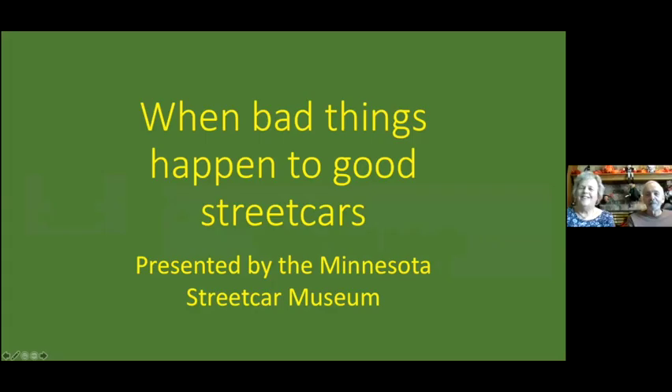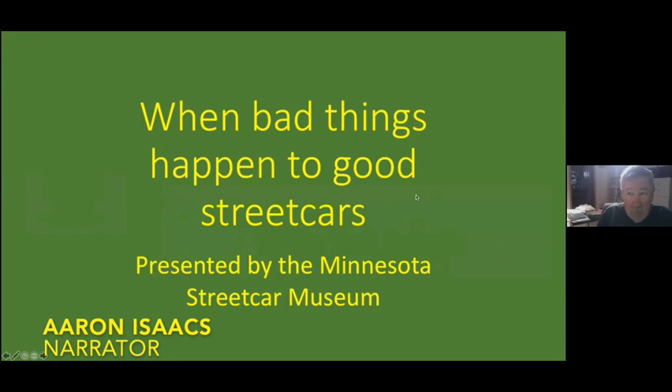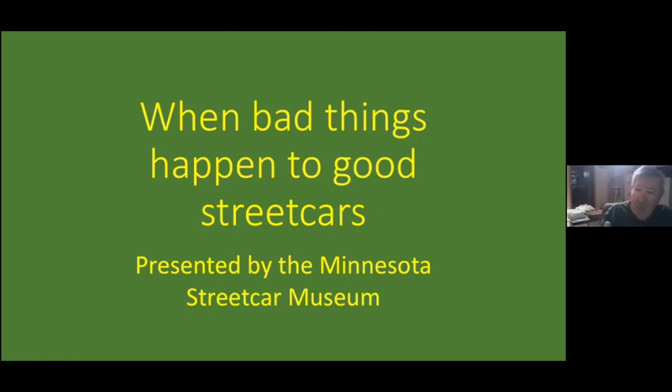So I have entitled this 'When Bad Things Happen to Good Streetcars.' These are pretty much all newspaper photos because, you know, if it bleeds, it leads — the old newspaper saying. Nothing attracted the newspaper photographer with his speed graphic camera faster than a streetcar off the tracks. I decided to show them kind of from the least awful to the most awful.